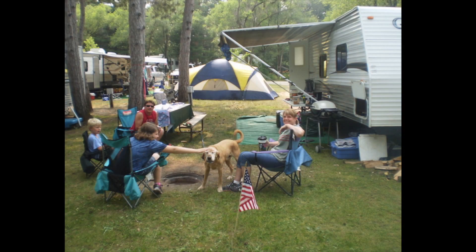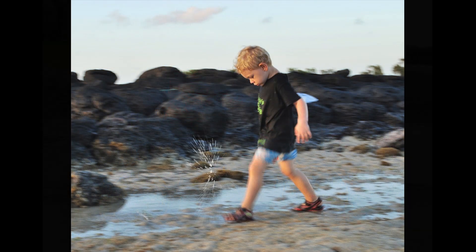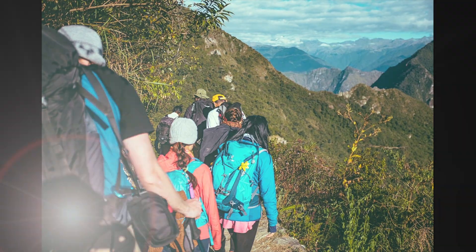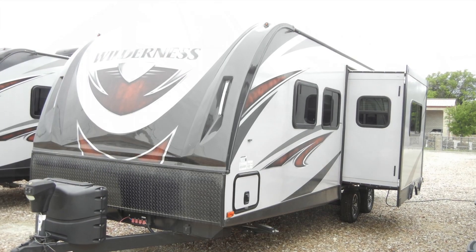Whether you need to slow down or pick up the pace, we all need weekend trips and family vacations. Before planning your next getaway with family and friends, let Bennett's show you the Wilderness 2450FB by Heartland, the perfect travel trailer for outdoor adventure or a relaxing getaway.